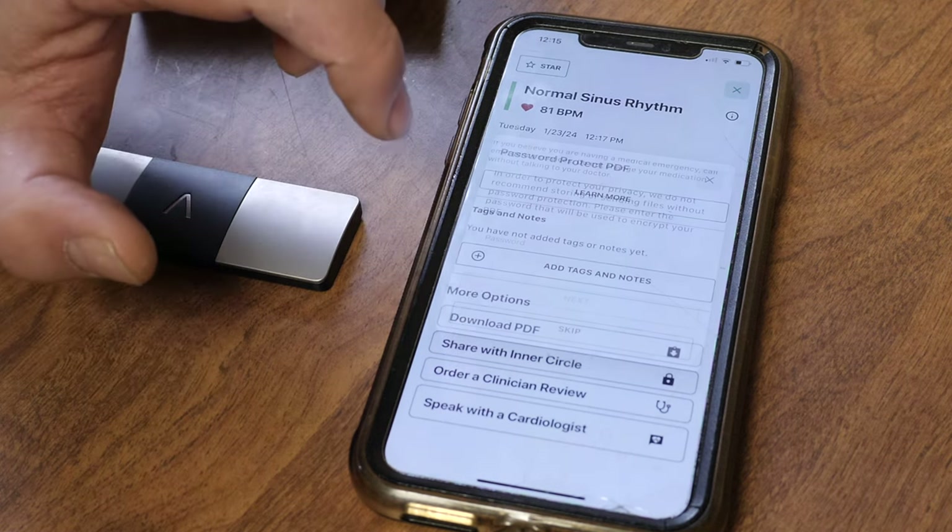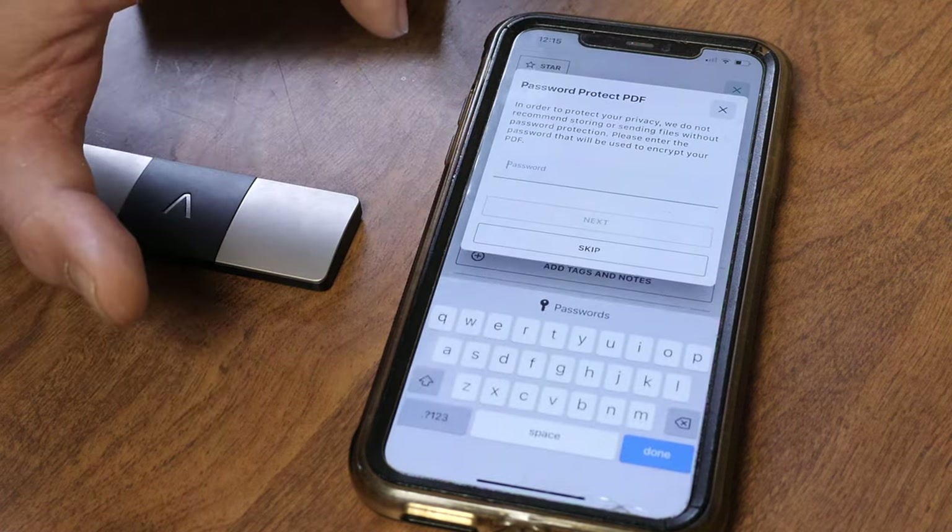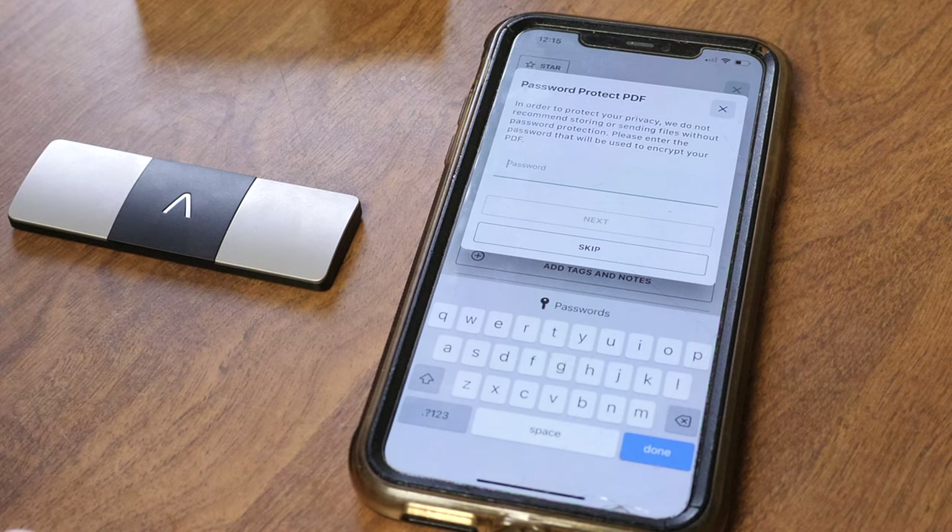When you download a PDF, they're going to ask you to put a password on it so people aren't hacking into your heart.